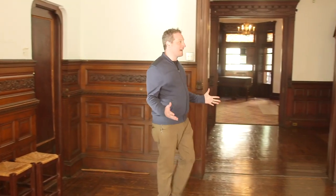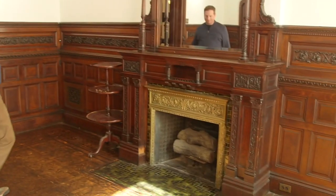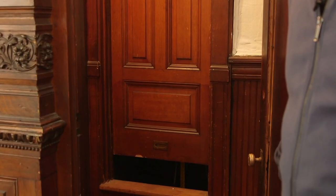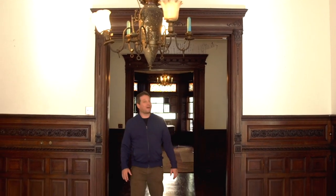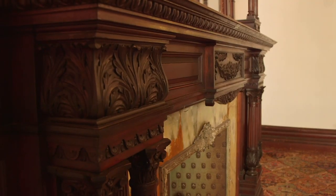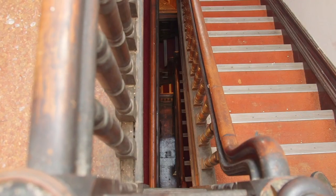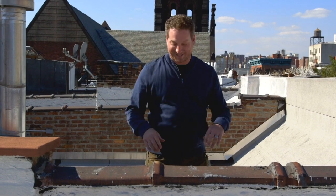Look at the size of these fireplaces. And this is the dumbwaiter to bring food up from the kitchen. Exploring this house is like stepping back in time. Whoever ends up buying this home isn't just buying a beautiful brownstone — they're buying a part of New York City history. Check out this skylight, positioned just so to bring light all the way down to the lower floors of the house. And one of my favorite features of brownstones: rooftop access.